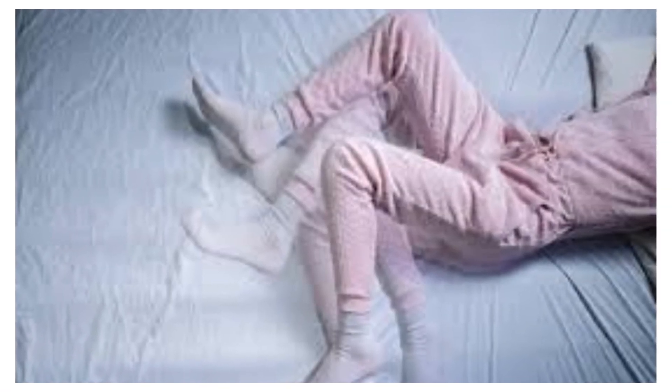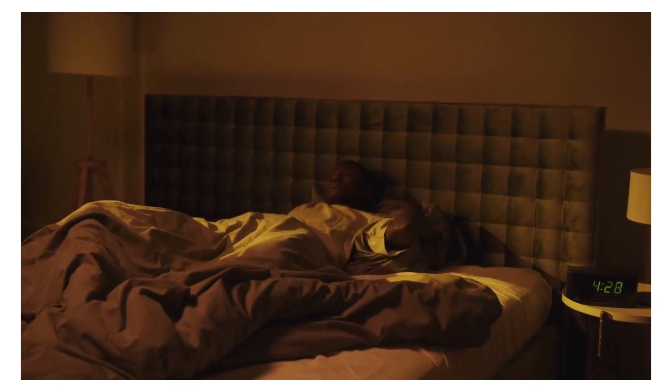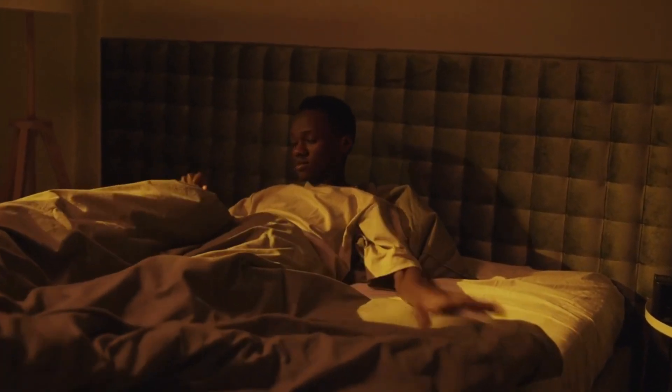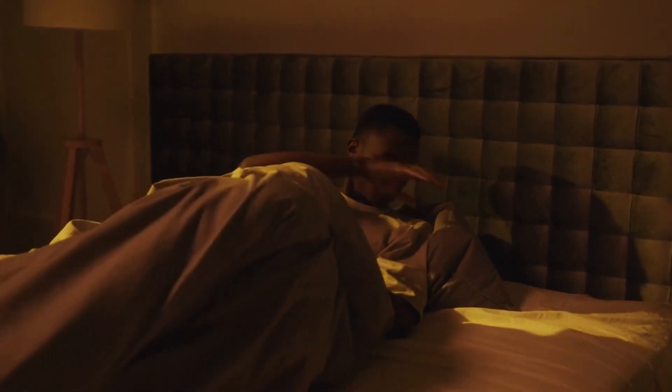Restless legs syndrome, or RLS, is a neurological disorder characterized by an irresistible urge to move the legs, often accompanied by uncomfortable sensations, particularly at rest or during the evening and nighttime hours. Iron deficiency has been linked to RLS, and addressing the iron deficiency can help alleviate RLS symptoms.